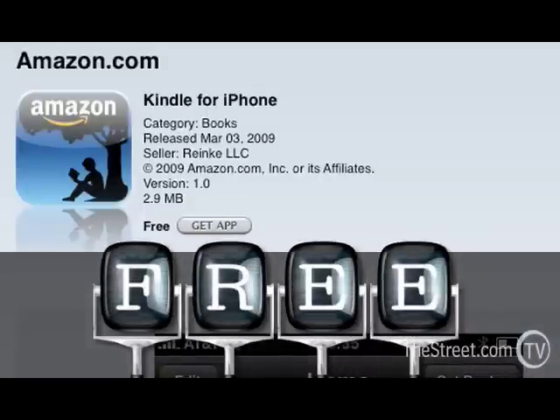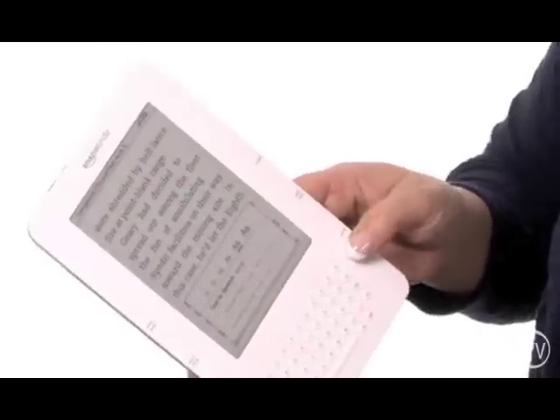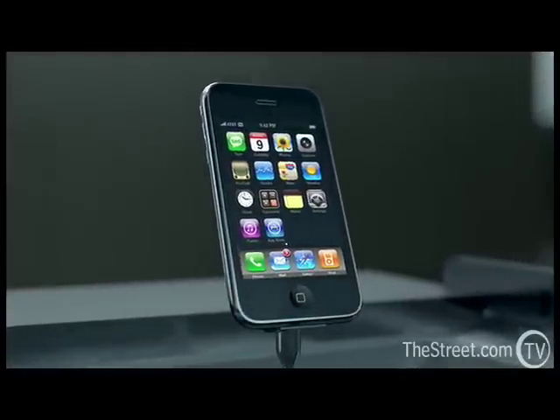The app is free. It's available on Apple's App Store. And I just don't know why someone would go out and spend $360 on a Kindle 2 if they have an iPhone. This is free. It's the same.